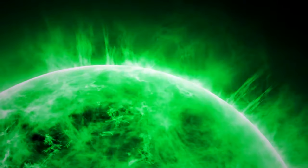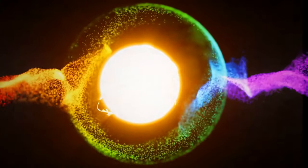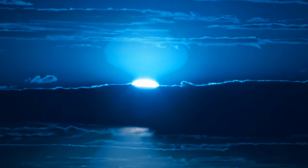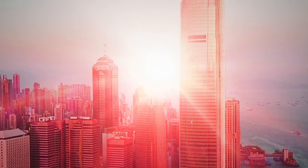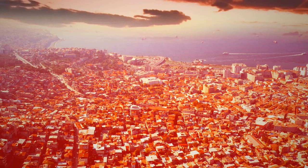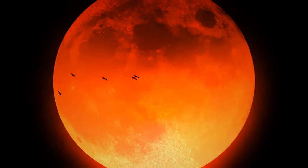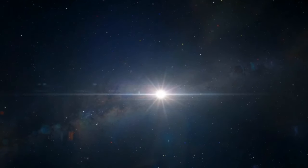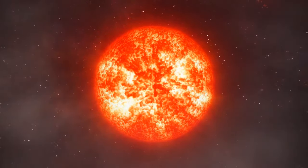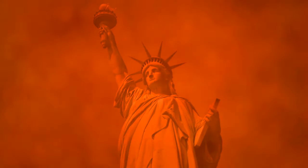What would happen if the sun had a different color? If the sun was red, the whole world would look like it does during sunsets. One day, the sun will actually turn red — when its life comes to an end, it will expand and gradually turn into a red giant before finally burning out. But that won't be much fun for us, so let's hope we won't be around to see that moment.